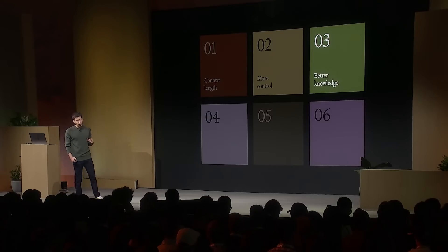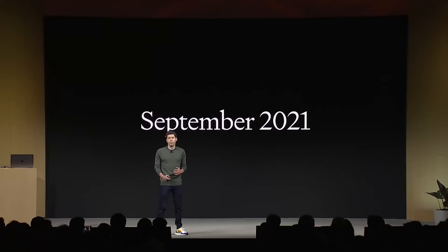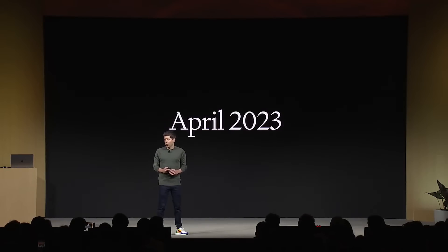Number three: better world knowledge. We're launching retrieval in the platform — you can bring knowledge from outside documents or databases into whatever you're building. We're also updating the knowledge cutoff. We are just as annoyed as all of you, probably more, that GPT-4's knowledge about the world ended in 2021. We will try to never let it get that out of date again. GPT-4 Turbo has knowledge about the world up to April of 2023, and we will continue to improve that over time.